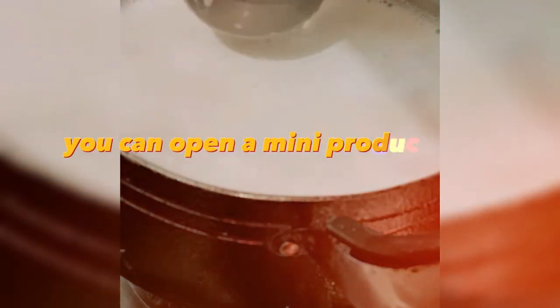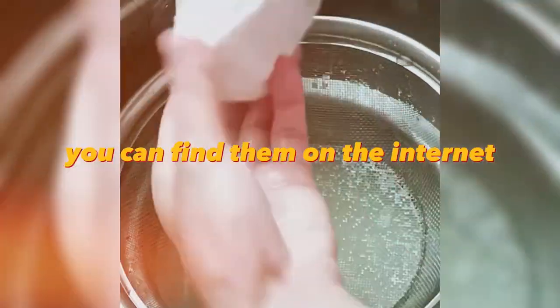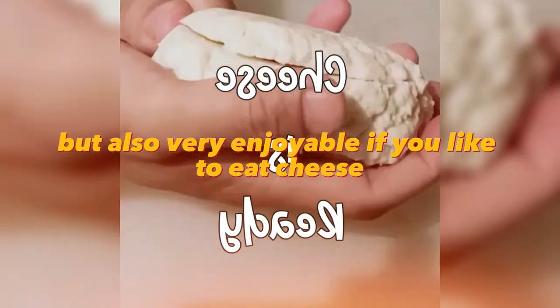If you have tried Italian cheese and now you can not eat the cheese that is sold in your store, you can open a mini production of homemade cheese. For this you will need some equipment and knowledge of how to make cheese — you can find that on the internet. This is not only a profitable business, but also very enjoyable if you like to eat cheese.